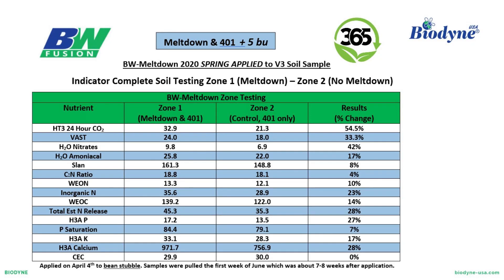One last trial to look at here — this is a Meltdown plus 401 trial from 2020. This was spring-applied Meltdown with V3 soil samples taken. The end result was plus five bushels at the end of the year — but this is over just the 401, not an untreated. So this is the addition of Meltdown to 401. What I think is really interesting is this chart showing most of the values from the indicator soil test. Zone one is Meltdown plus 401; zone two in the middle is the control, which was 401 only.